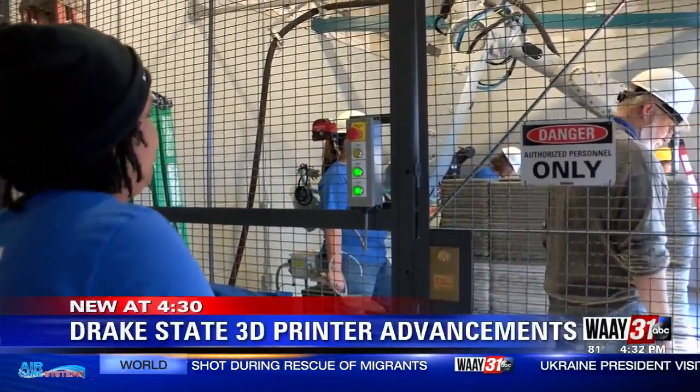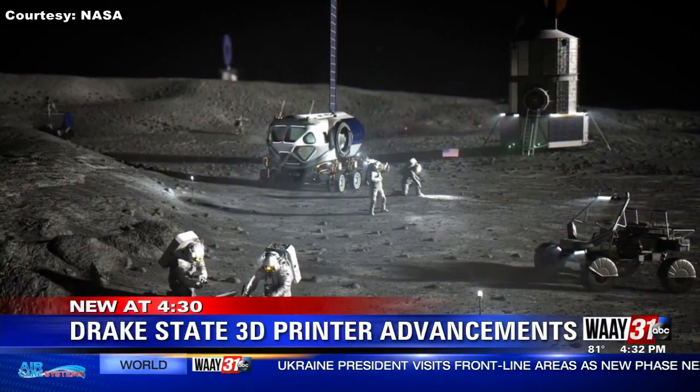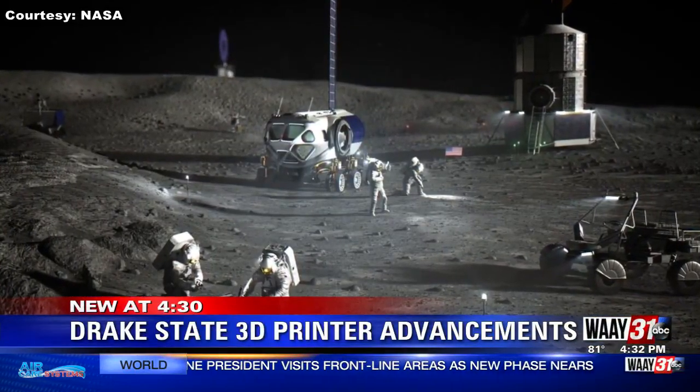Students at Drake State University are ecstatic to possibly build the future Artemis base camp. I cannot really think about being a part of this until I'm actually here and I'm like, okay, we're getting data and retrieving data that maybe we could possibly use to live on the moon.